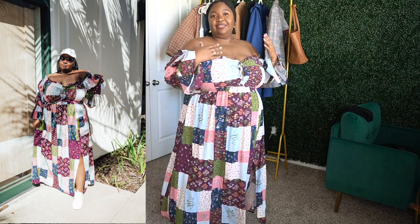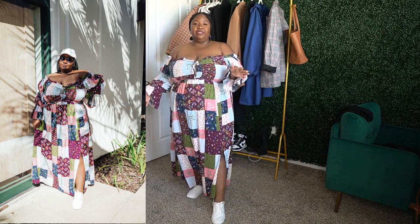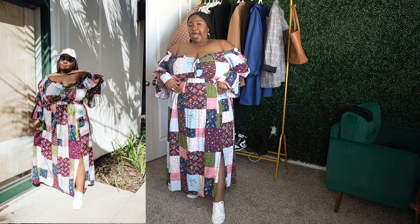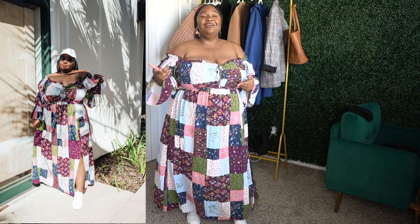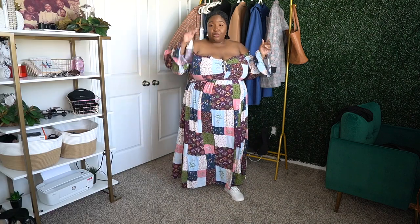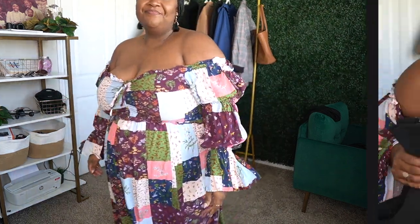This dress is perfect for fall. If you want to dress it up, you can wear it with brown or black booties — I'd personally pair it with the brown booties I just got from Torrid, which I'll link below. For a comfortable casual outfit, the white tennis shoes work great. You can throw on a white cap and some sunglasses and you're done.